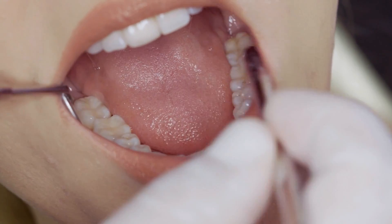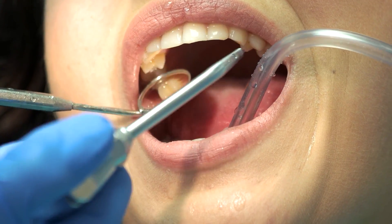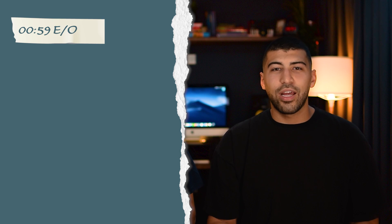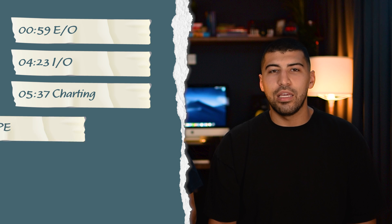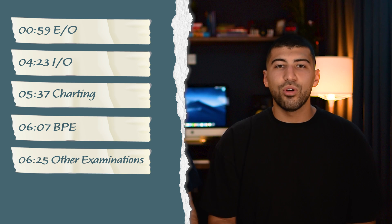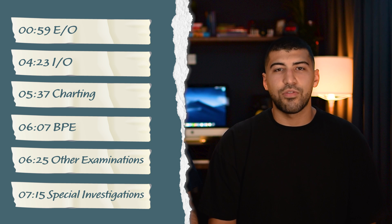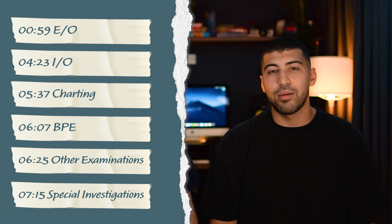Last week we spoke about how to take a good history, so if you haven't watched that yet we recommend you go back, watch that first, and then come back to this video where we'll go through doing a thorough examination and some of the special investigations you might need to do to reach an accurate diagnosis. We're going to cover extra-oral and intraoral examinations followed by charting and BPE, and finishing the examination with some other things that should be noted. We're also going to be talking about which investigations would be appropriate, and if you're here for anything specific then feel free to skip around using the timestamps below.